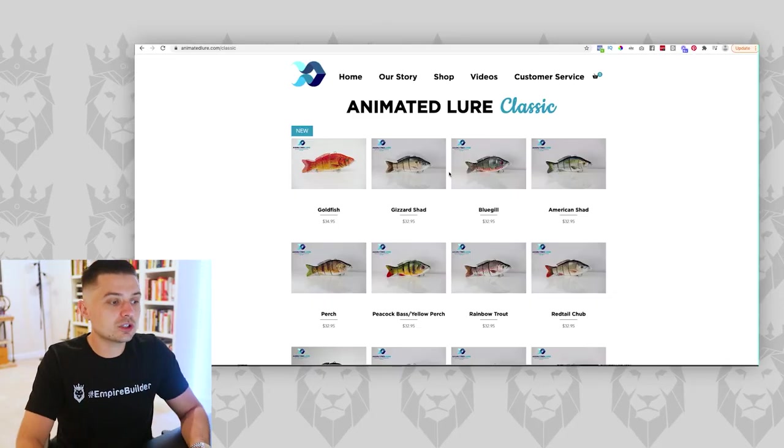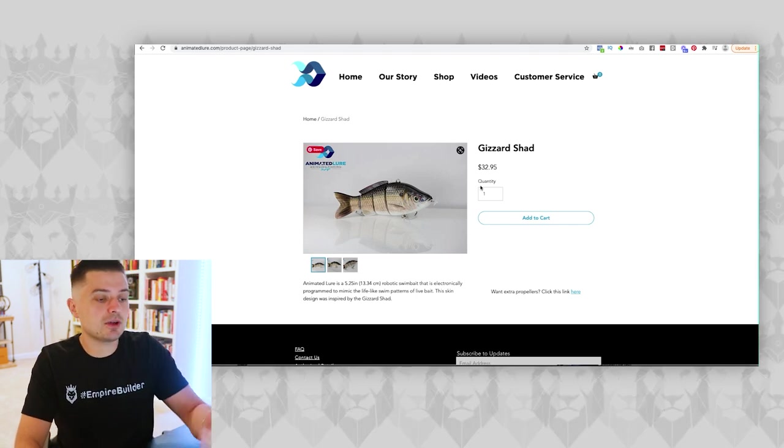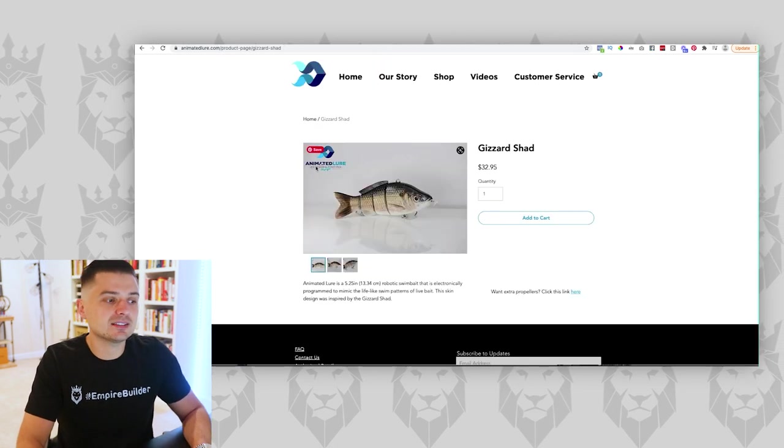We all think people want all these options — they don't. Humans just want to be told, 'Hey, you want the result? Buy this.' Think about it in your own business: you are selling a result, not a product. You are in the result business. In this case it's catching a big bass — so just tell people, 'This one is the best one to catch a big bass.' This is why a lot of people get a lot of traffic to their websites but aren't getting add-to-carts, or get add-to-carts but no buyers — you're making your customers jump through hoops.